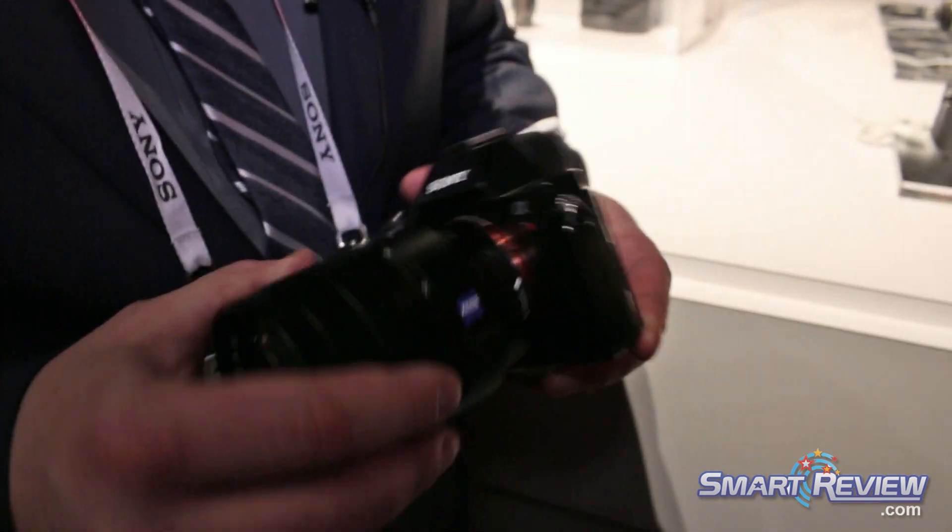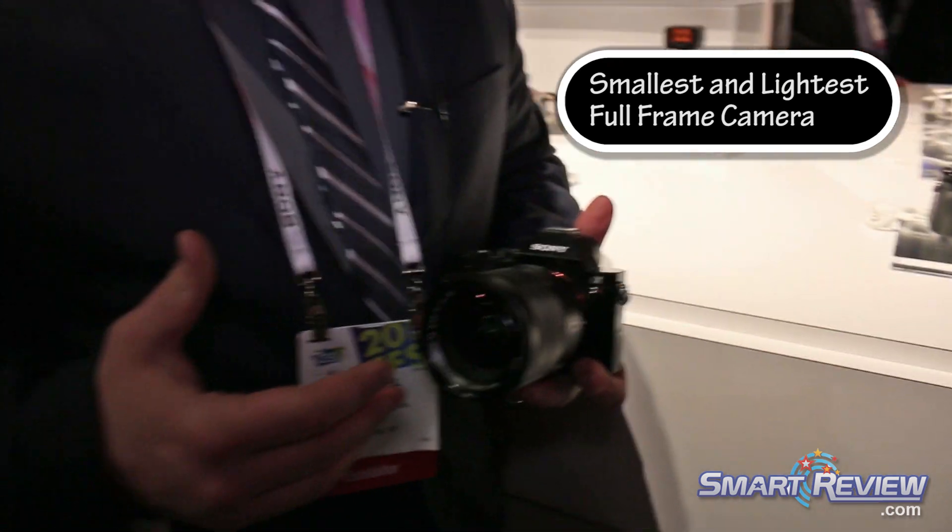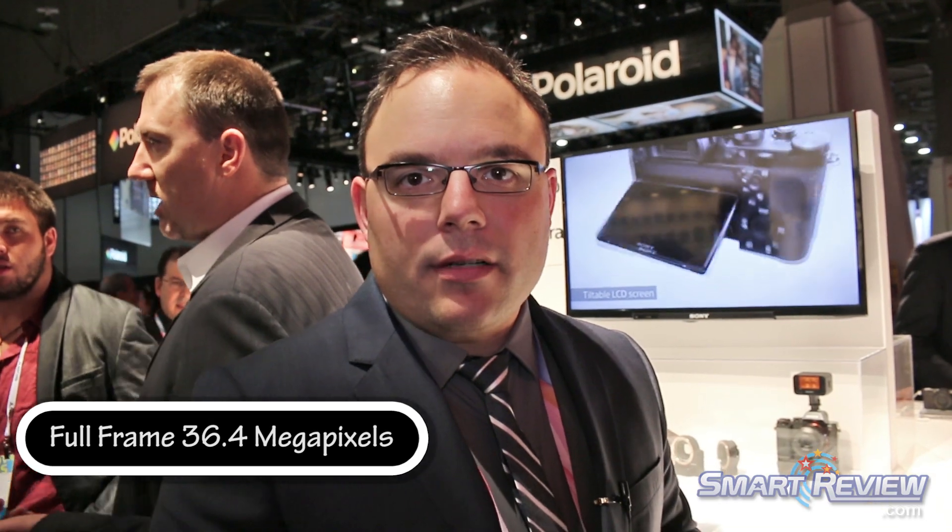I like to call this camera the no-compromise mirrorless, because a lot of mirrorless cameras, including our own, use a smaller sensor like an APS-C, or even smaller like Micro Four Thirds. But this enables us to get that professional quality with a 24 by 36 millimeter sensor inside of a tiny body.